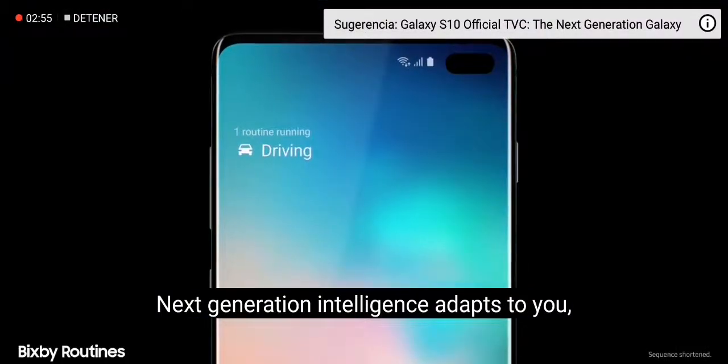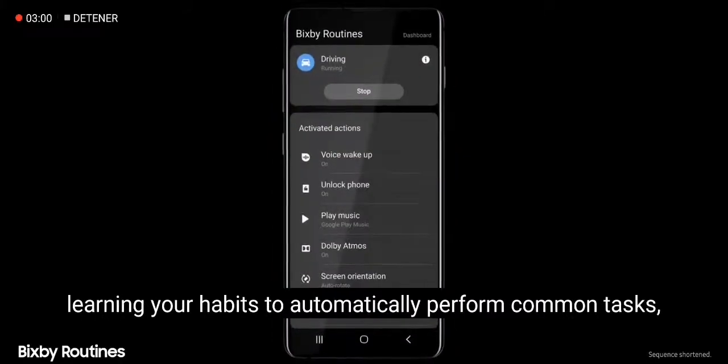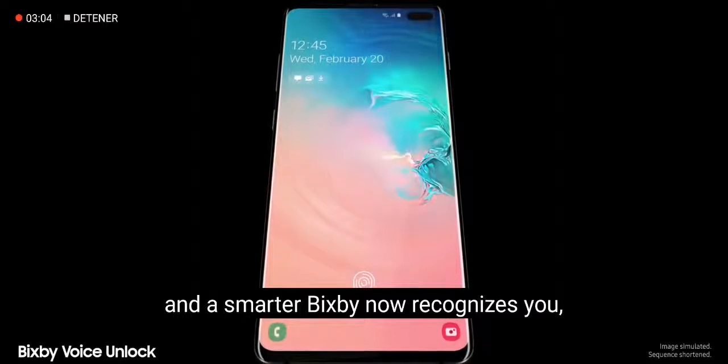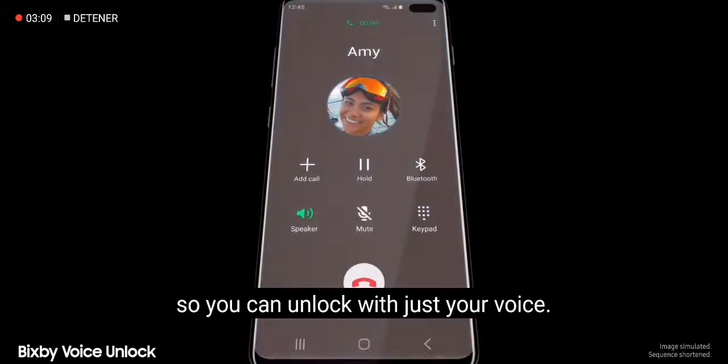Next-generation intelligence adapts to you, learning your habits to automatically perform common tasks. And a smarter Bixby now recognizes you — just say "Hi Bixby, call Amy" — so you can unlock with just your voice.